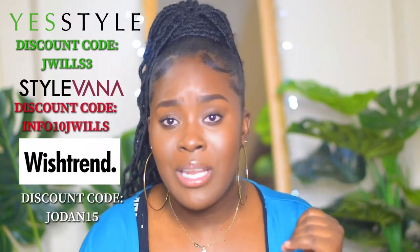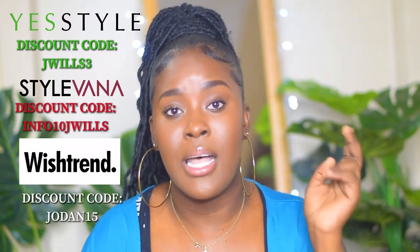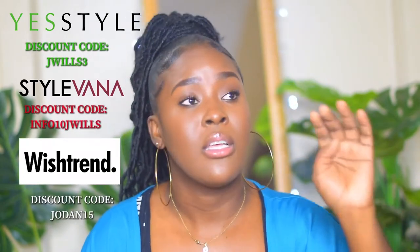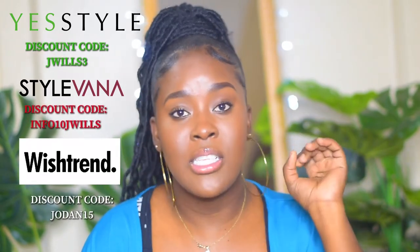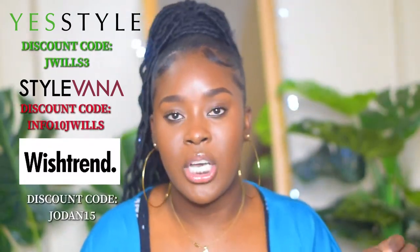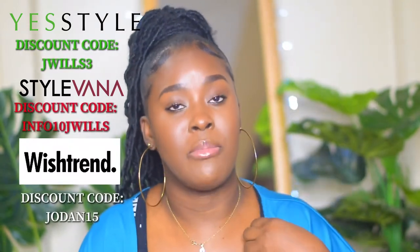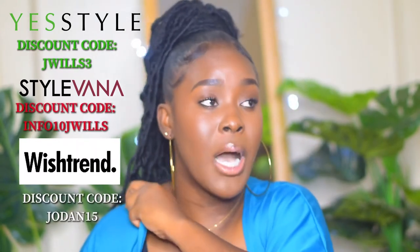If you want to use my coupon codes for Style Vana, Wishtrend, or anything Korean skincare or fashion, all the links and information will be listed in the description box below. Go check it out, and I'll see you in the next video!